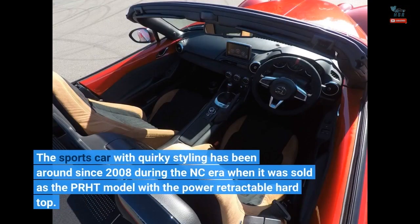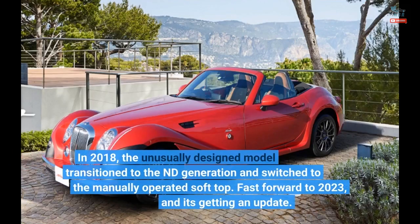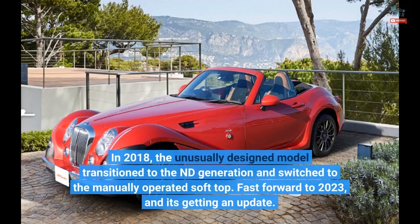The sports car with quirky styling has been around since 2008 during the NC era, when it was sold as the PRHT model with the power retractable hard top. In 2018, the unusually designed model transitioned to the ND generation and switched to the manually operated soft top.